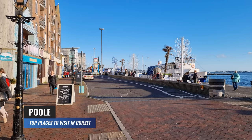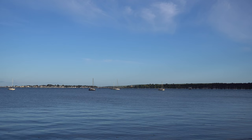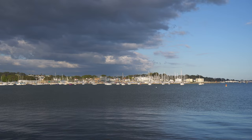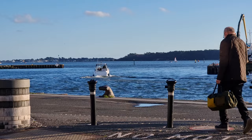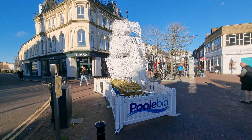Poole is a bustling coastal town in Dorset. One of the town's most impressive features is its natural harbour, which is considered to be the largest in Europe and one of the most beautiful in the world. The harbour stretches over 36 square miles and has a diverse range of habitats. It is also a popular destination for water sports such as sailing, windsurfing and kayaking. Poole itself has a rich history, with evidence of human activity dating back to the Iron Age.